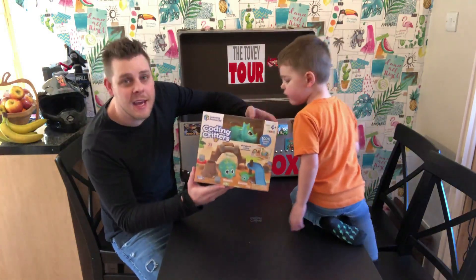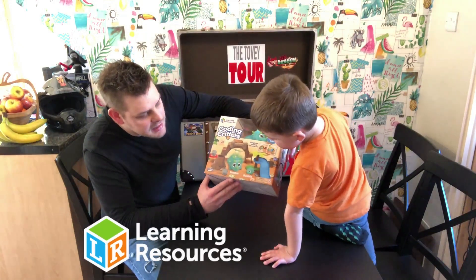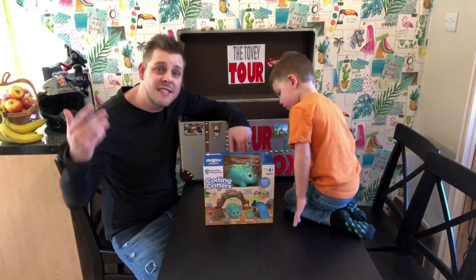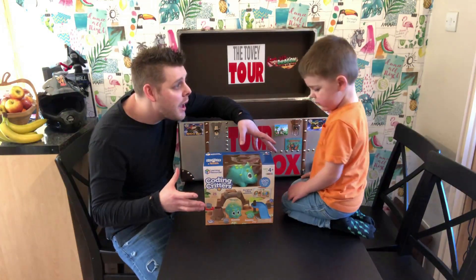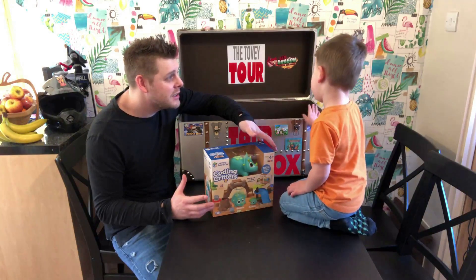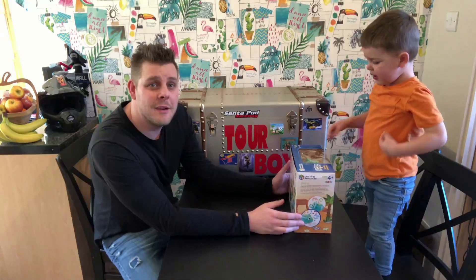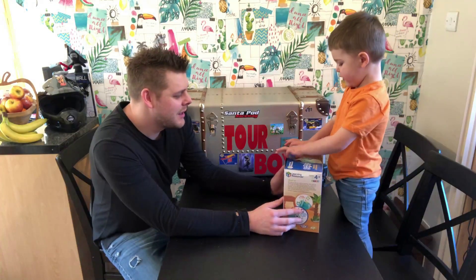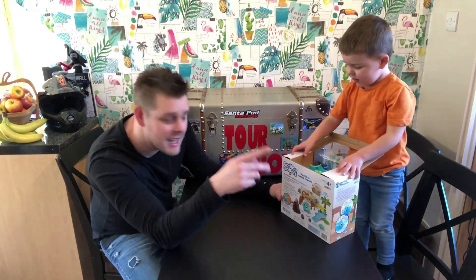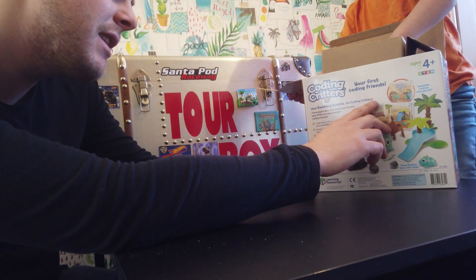So guys, what we've got here is the Coding Critters from Learning Resources. And this is Rumble and Bumble. Our friends over at Learning Resources sent us this to check out, William. How cool does that look? It says Coding Critters — your first coding friends. Meet Rumble and Bumble, the coding critters.